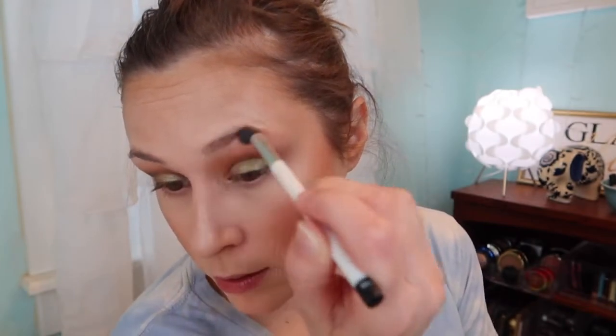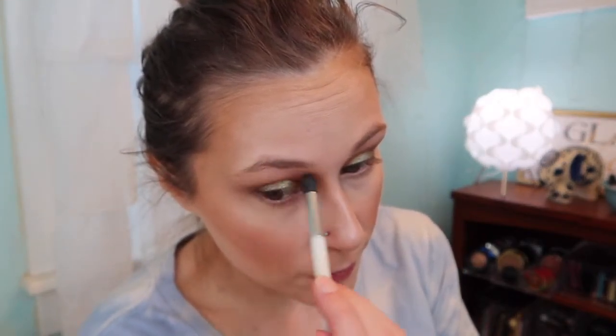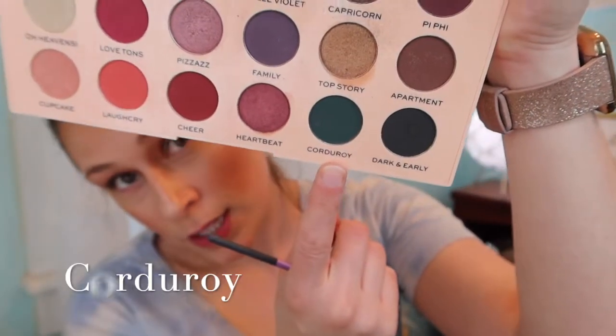We'll do the same thing on the other side, kind of brushing it up and then going around. Then I go back in with our first brush, no extra product, to control the blending. For the liner step, I'm going in with a flatter Real Techniques brush and picking up 'Corduroy,' which is more of a teal color but still green. I put on my magnifying mirror and stamp it along the lash line.